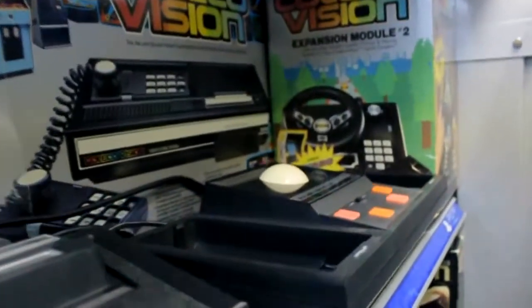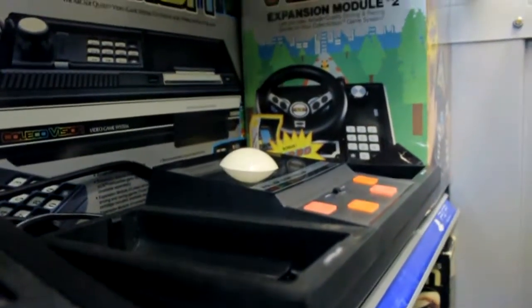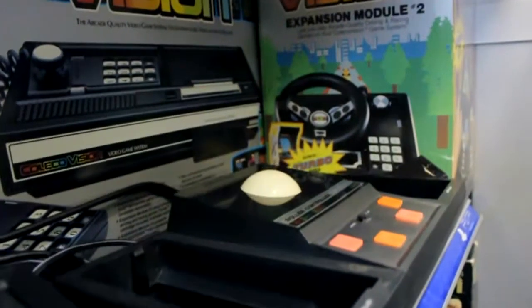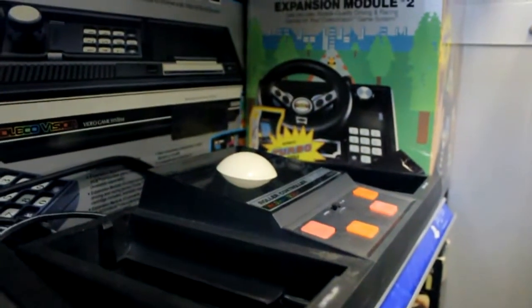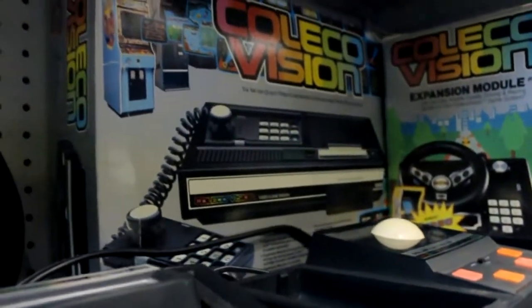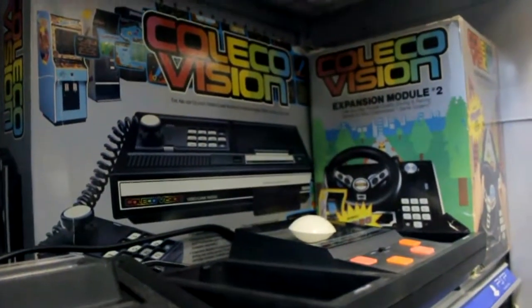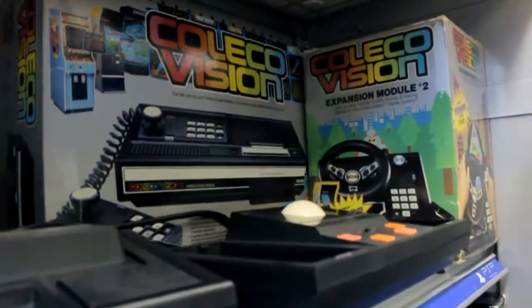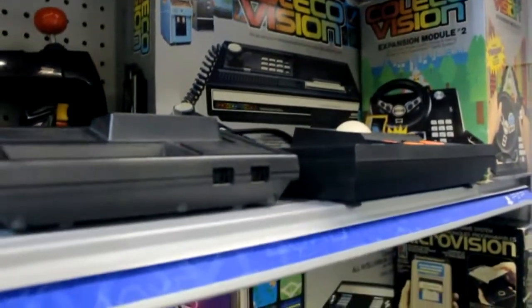More to the right, we have the ColecoVision rollerball controller — it seems like everything back then had to have one. Behind that is the ColecoVision complete in the box, and to the right of that is the ColecoVision Expansion Module Number Two, which was a steering wheel attachment for racing games.